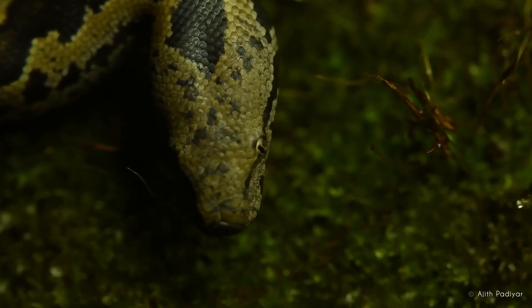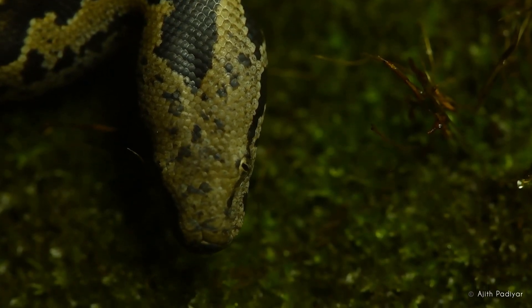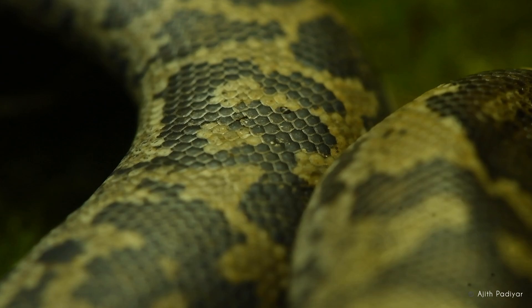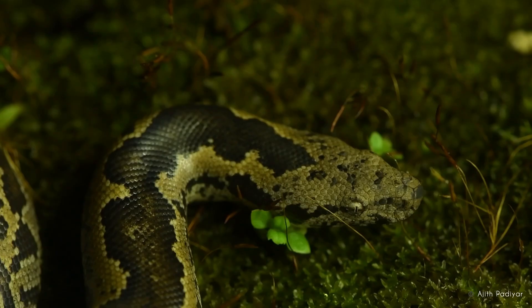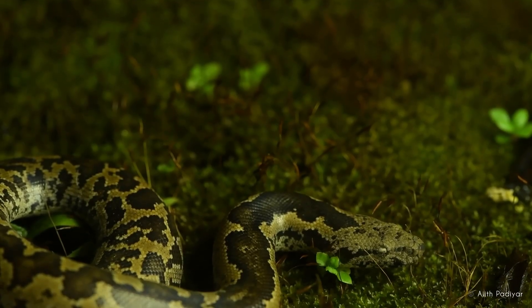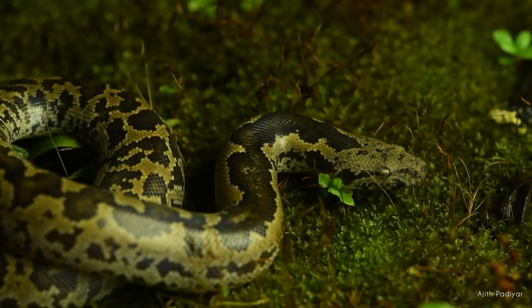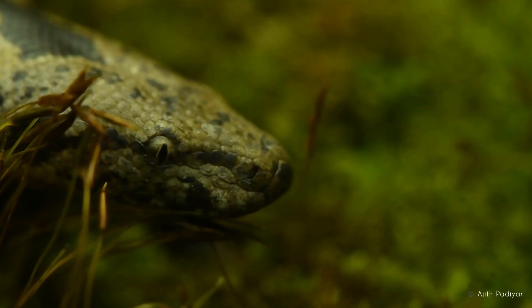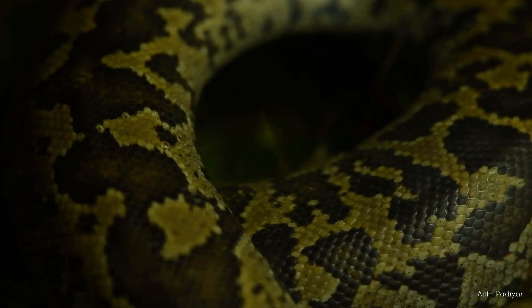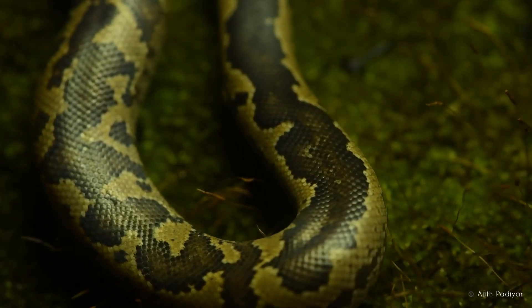Like many species, the Whittaker Sand Boa faces many threats from habitat loss and human activities. Studies are being conducted to better understand the population dynamics and habitat requirements of these enigmatic species. Public awareness and habitat protection are key to ensuring the survival of the Whittaker Sand Boa. Through our collective efforts, we can help preserve the delicate balance of these diverse ecosystems and ensure that the Whittaker Sand Boa continues to thrive.